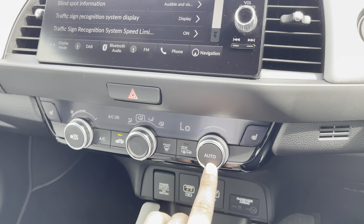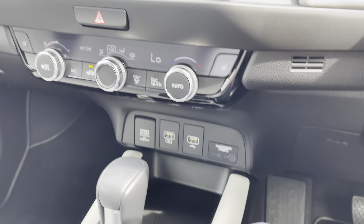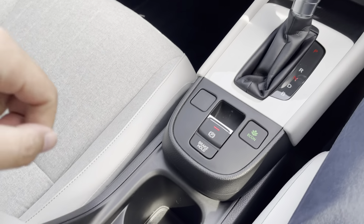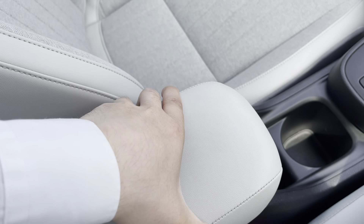Just below you'll find a very easy to use climate control setup — it's equipped with an auto function for convenience as well as heated front seats for winter. Just below that you will find some USB inputs along with a small pocket of storage, and along the centre of the cabin you've got a nice and comfy leather armrest with some private storage.